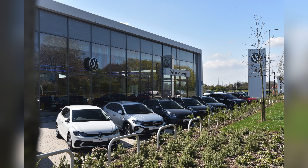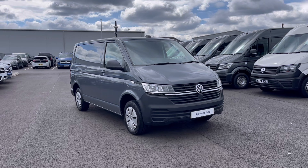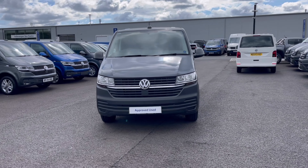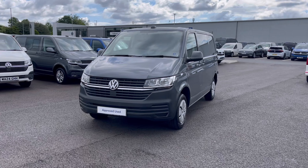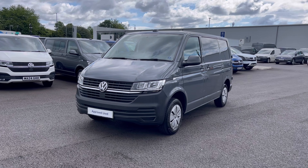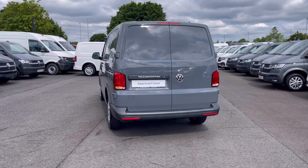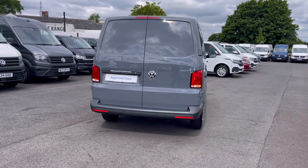Hello, my name is Sabia from Olden Volkswagen, and today I'll be walking you through this approved used Volkswagen. This is the Volkswagen Transporter Startline 2.0 TDI 110 PS, and it currently has around 400 miles on the clock with one previous owner, and it comes painted in the stunning pure grey finish that looks absolutely fantastic.